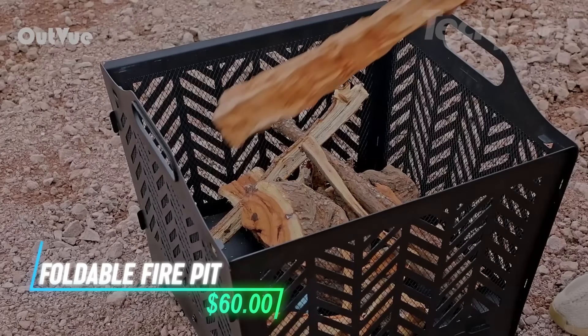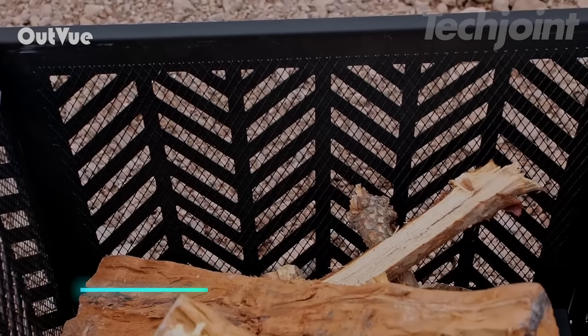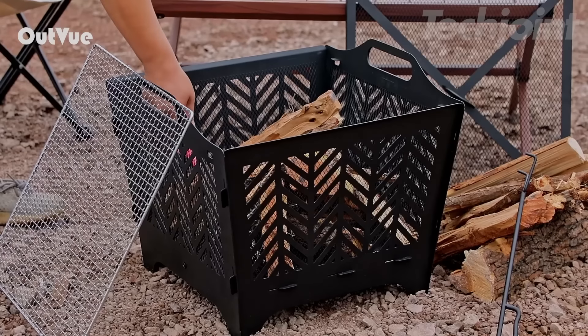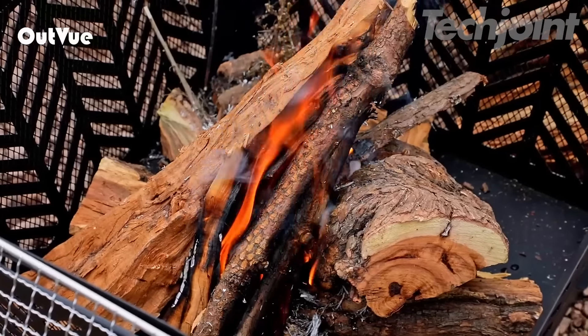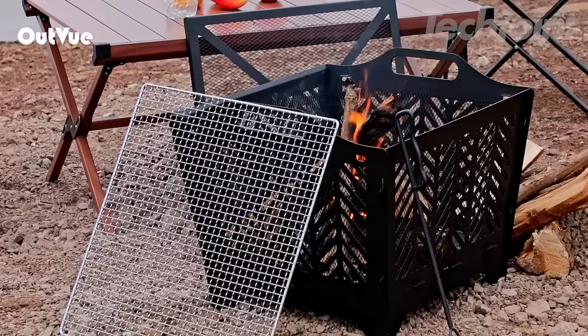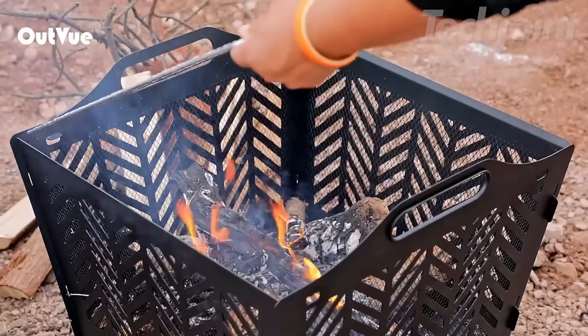This portable fire pit is designed for outdoor fun. It weighs only 12 pounds and can be taken apart easily for storage. After taking it apart, it fits into a small size for travel. The sturdy design holds enough wood or charcoal for more than three people. With an open flame, it brings warmth and light to your gatherings.